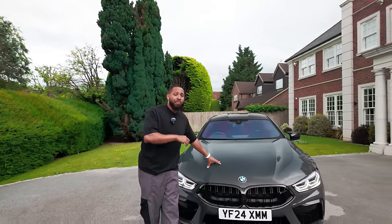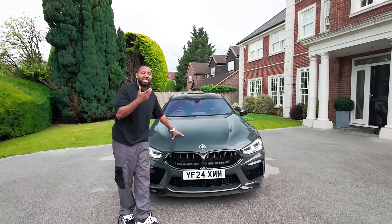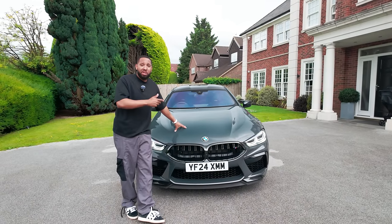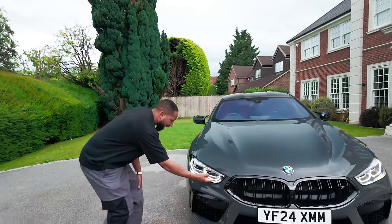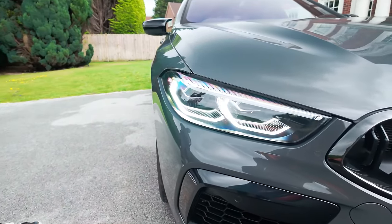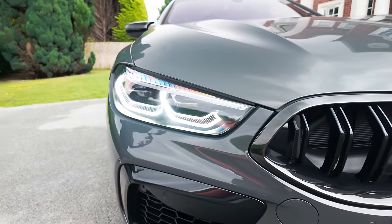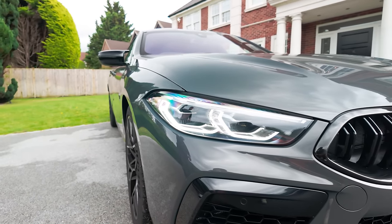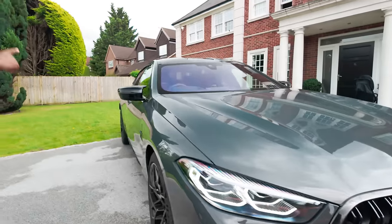This 4.4-litre M V8 provides the car with 620 horsepower and 725 Newton metres of torque, which means you can pretty much overtake anything. Up here we have the headlights that I think look absolutely gorgeous — they accentuate the modernism of this car. The modern part of this car pretty much ends on the outside, but I'll get to the inside in a second.